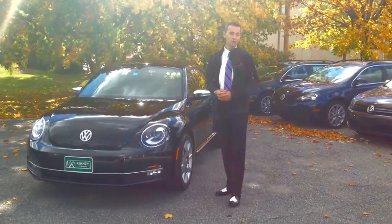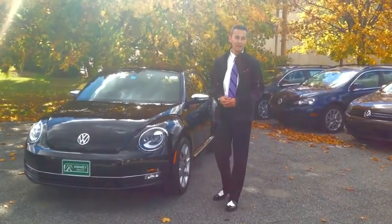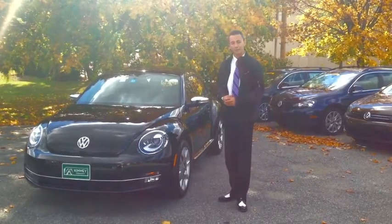Hi there, my name is Jim Heilner from Kinney Volkswagen here in Rutland, Vermont, here to highlight the 2013 Fender Edition VW Beetle.